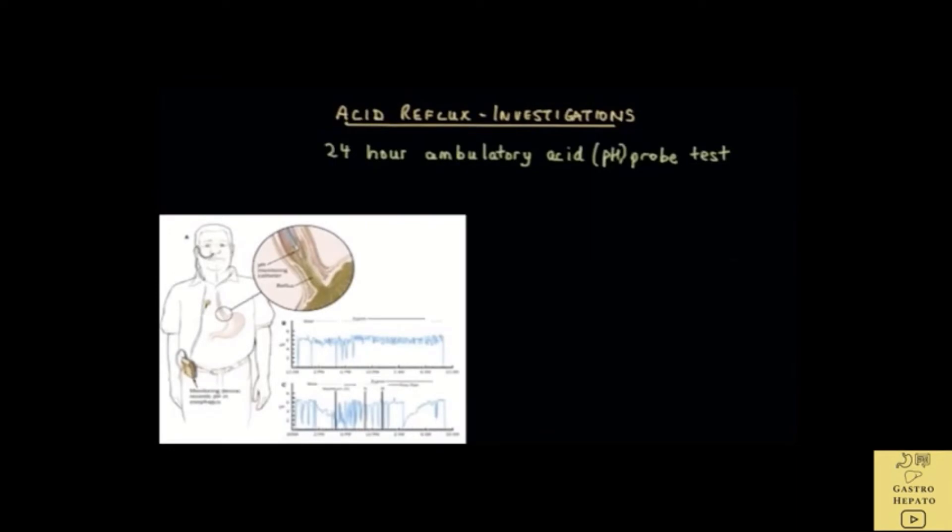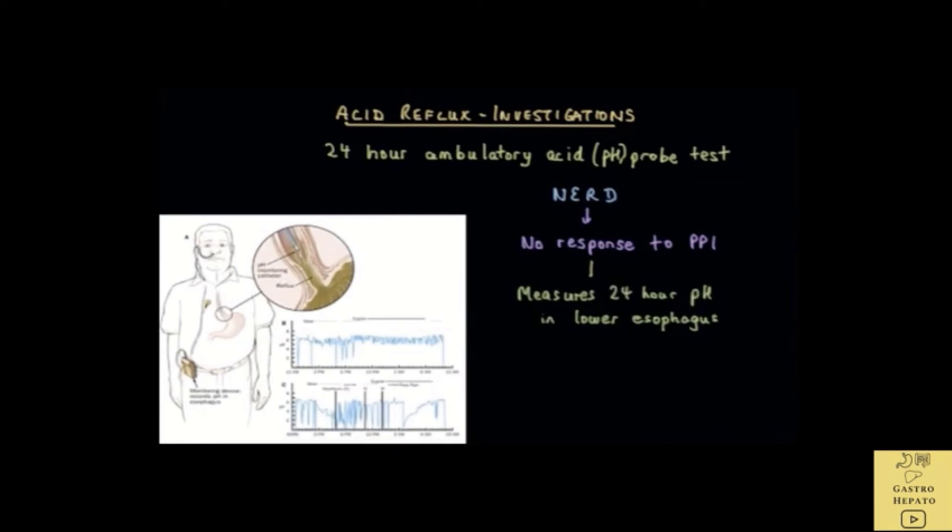If a patient does not respond to medication and has a normal esophagus on endoscopy, the doctor might order what is called an ambulatory acid probe test to identify when and for how long stomach acid backs up into the esophagus. This test measures the 24-hour acid level in the lower esophagus. More than half of patients with an initial diagnosis of NERD who do not respond to PPIs will have no evidence of acid reflux during the test.